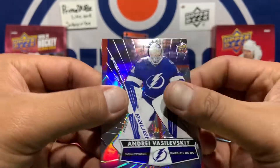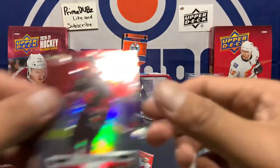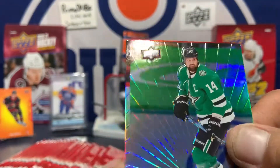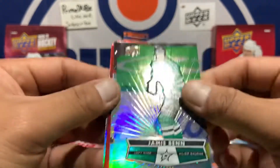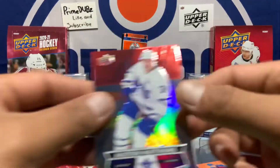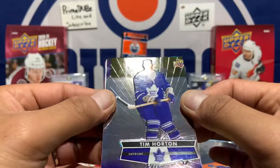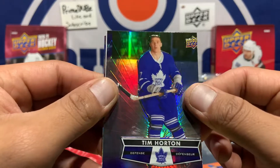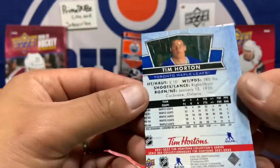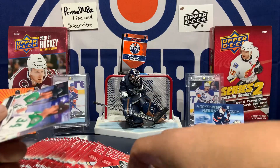These are very off-centered and it's kind of making me upset. Connor Hellebuyck, Andrei Vasilevsky, and Jordan Staal base — no! You could see part of the other card there — weird. Blake Wheeler red die cut, got a little scuff there. Austin Matthews — you bet. Austin Matthews Tim Hortons card — yeah, off-centered as heck, check it out. We had one job, Upper Deck.